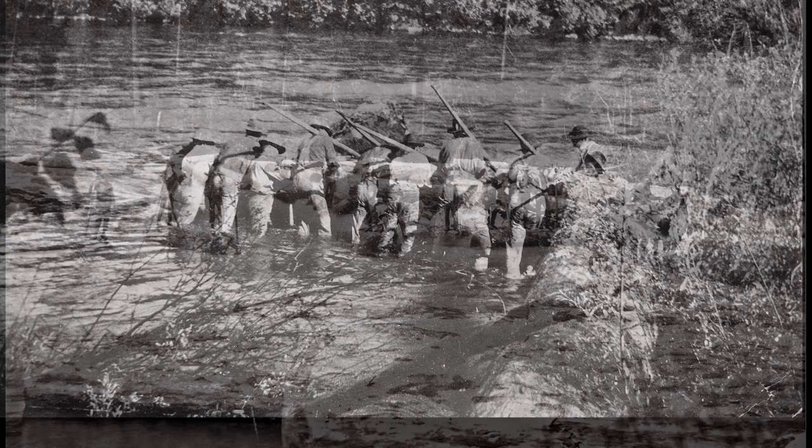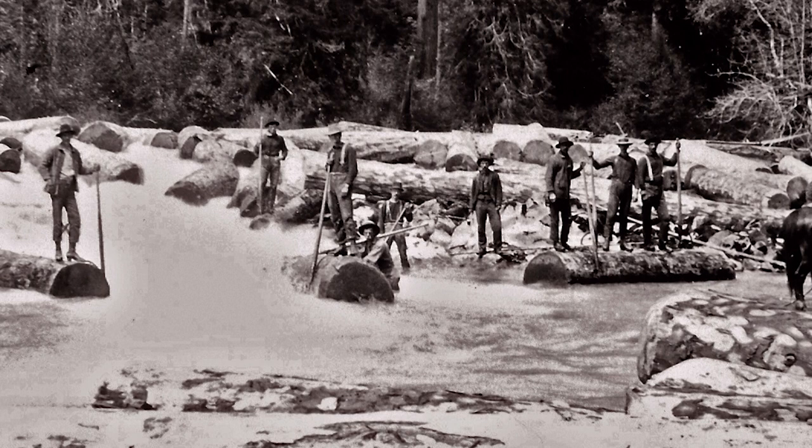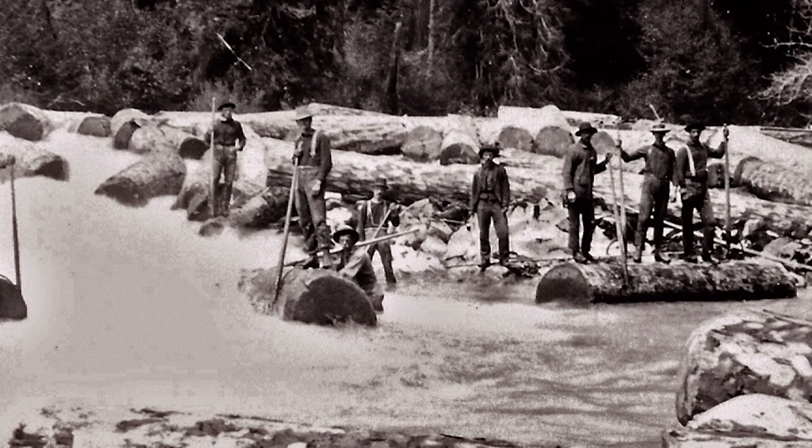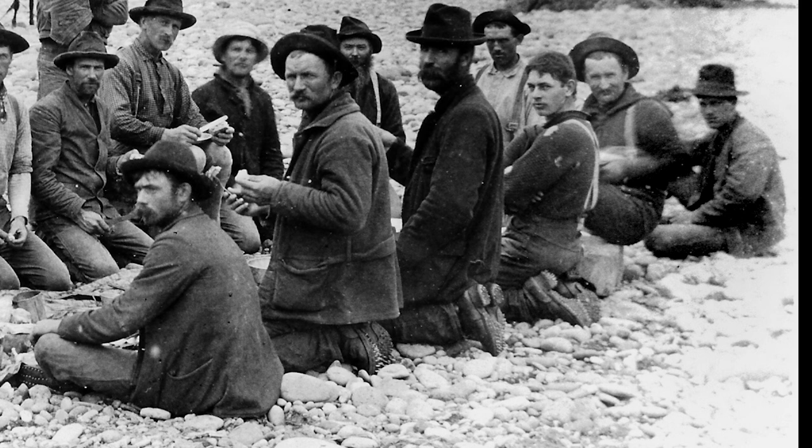The intrepid men who rode those huge bucking and rolling masses of logs were known as river drivers. Their job was to keep the logs moving and prevent them from jamming. Being a river driver was hard work and an exciting job. Staying alive required strength, agility, and luck. Breaking for lunch on a gravel bar along the upper Mackenzie, notice the river drivers' corked boots used for log rolling. Their lives depended on these boots — you never wanted to slip.